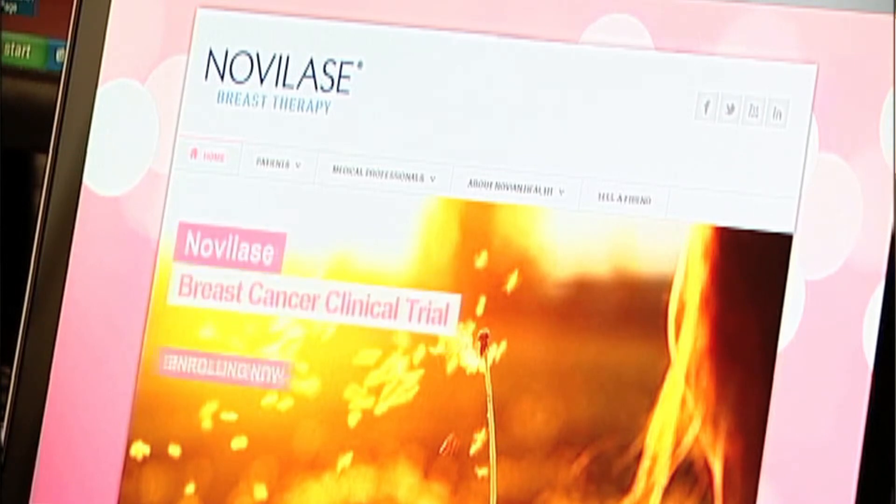There is a wealth of information that any patient can access to learn about the trial. Certainly Novian Health has excellent resources on their website, including some good videos that a patient can view to get more information about the trial. Because it is now a clinical trial, it paves the way for other women in the future to have access to this treatment without being in a trial, once the trial has been completed and shows how effective this is.